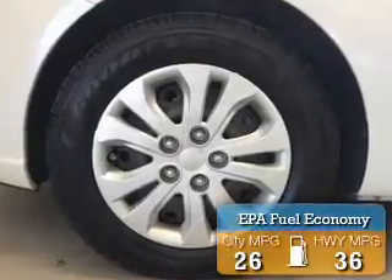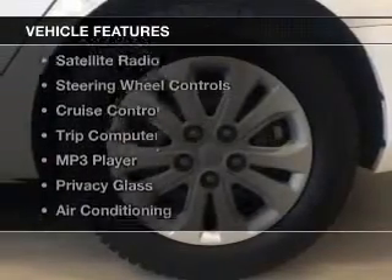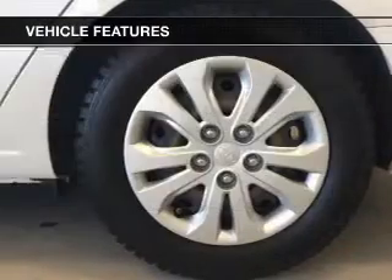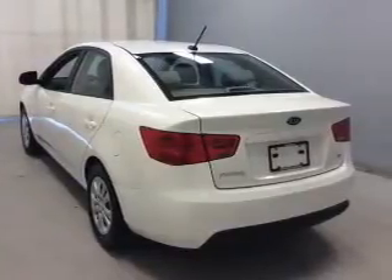Great fuel efficiency saves you money by requiring fewer trips to the gas station. The features include an electric trunk, Bluetooth connectivity, a satellite radio, steering wheel controls, and cruise control.